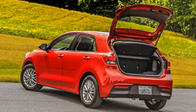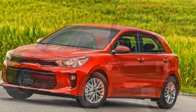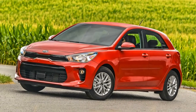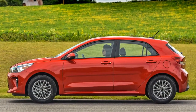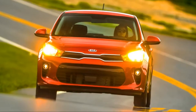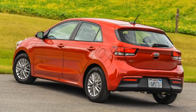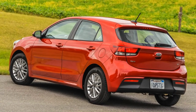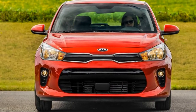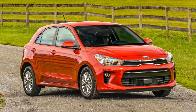When Kia announced that it would bring the fourth generation Rio to the United States, we were rather surprised. The subcompact segment in which it competes isn't exactly hot here, and small cars have tight profit margins — it makes more sense to concentrate on tiny crossovers that are more popular and can sell for more cash. Ford seems to be taking this tack with the impending introduction of the EcoSport, and the delayed introduction of the new Fiesta in America. Even Kia itself has experienced success with subcompact crossovers with the Soul. Kia seems determined to stick with the segment, though.